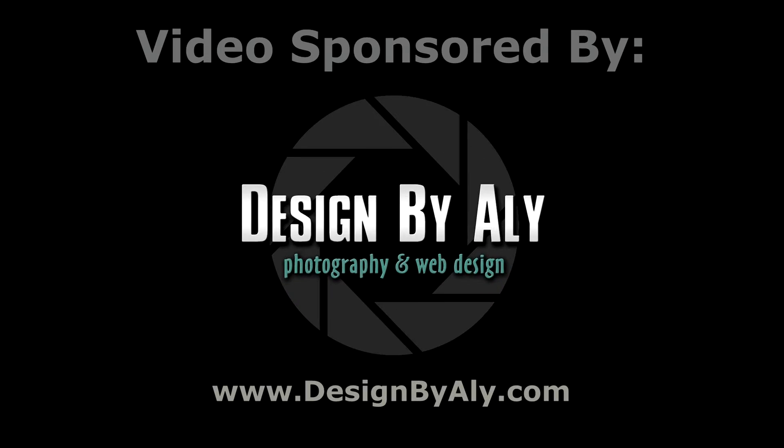This video is brought to you by Design by Ali. For all your graphics, web design and photography needs, go to designbyali.com.